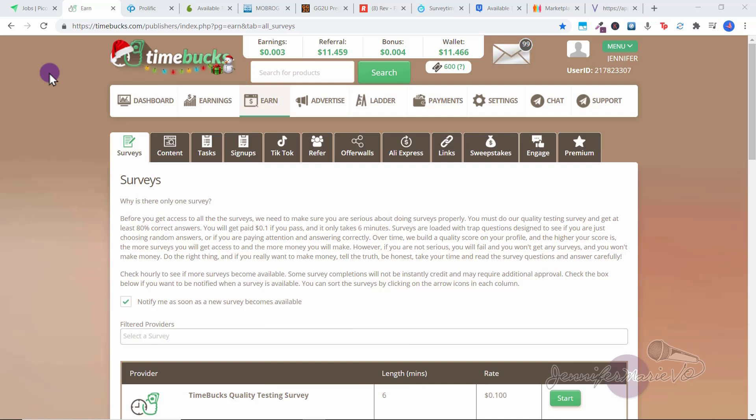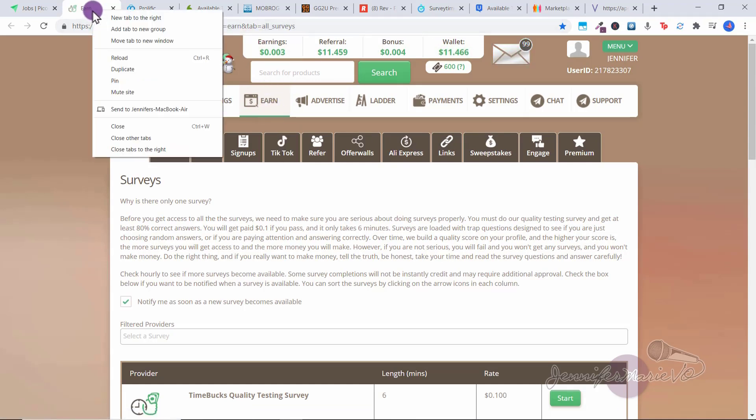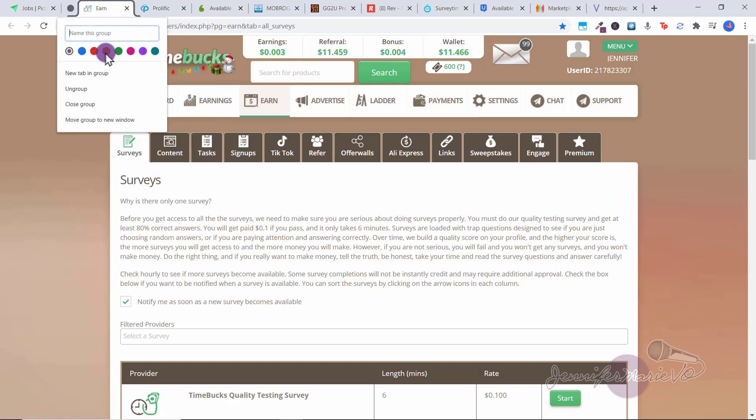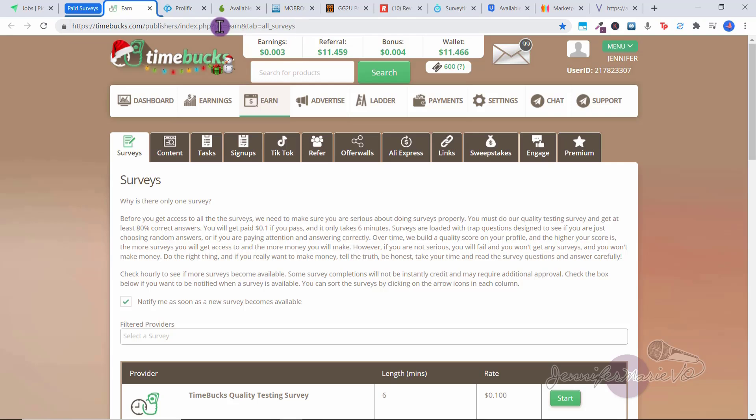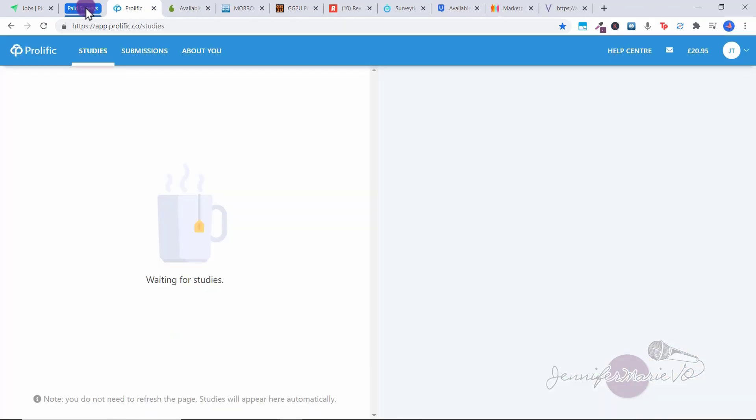I recommend this if you want to work on different jobs every single day. I'll show you another method where you can save all your groups so you don't have to do this every day. But maybe you wake up and think, today I'm going to work on these different websites and I want them organized and ready to go. So go to the top of your tabs on Google Chrome — for example, we have Time Bucks. Click on the link where you would go to make money, which for Time Bucks would be under Earn. Right click and choose 'Add tab to new group,' then choose a color — I'll choose blue — and name it 'Paid Surveys,' then press Enter. You can see Time Bucks has been added to this tab group, and you can collapse it or open it up.